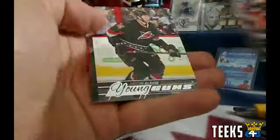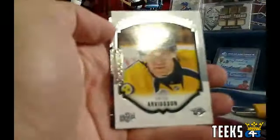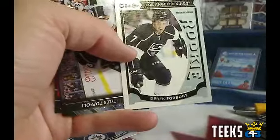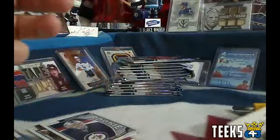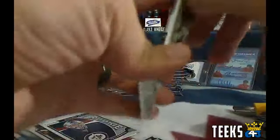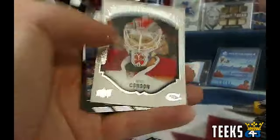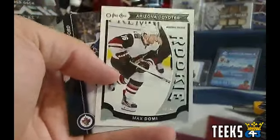We've got a base pack and a Young Guns of Jakob Slavin for the Carolina Hurricanes. Victor Arvidsson rookie for the Nashville Predators — rookie portraits going to Thurm. We've got a Derek Forbert rookie for the LA Kings and Chuck. I try to do my shipping piles as I break when I do a Series 1 or 2. Mike Condon rookie for the Montreal Canadiens. Max Domi rookie for the Arizona Coyotes — Arizona with Sean 1989.